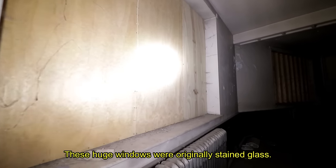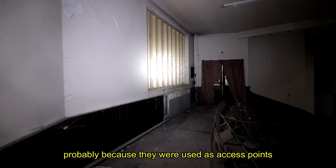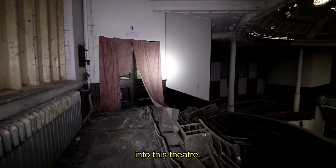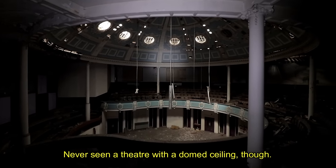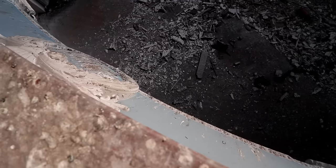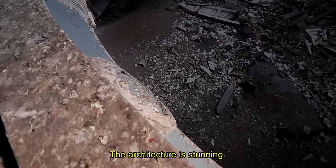These huge windows were originally stained glass, and then they've been boarded up, probably because they were used as access points into the theatre. Never seen a theatre with a dome ceiling though. You can see why they wanted it as a church. The architecture is stunning.